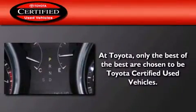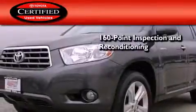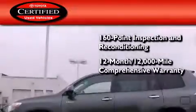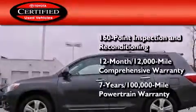Toyota certification includes a 160-point inspection and an extensive reconditioning process, plus a three-month, 3,000-mile comprehensive warranty, and a seven-year, 100,000-mile powertrain warranty.